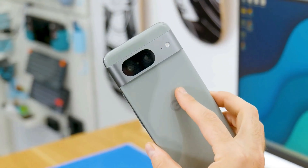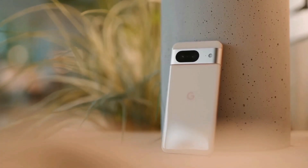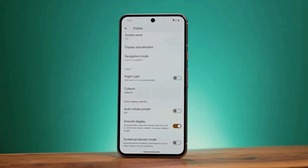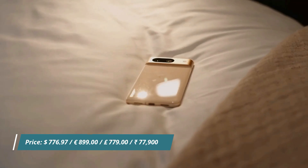The Pixel 8 is a pretty solid phone. It looks cool, has a bright display, and its camera can do some cool tricks. It's not the fastest out there, and the battery life could be better, but it's future-proof with lots of updates. If you like a smaller, more affordable phone, this one's a good pick.